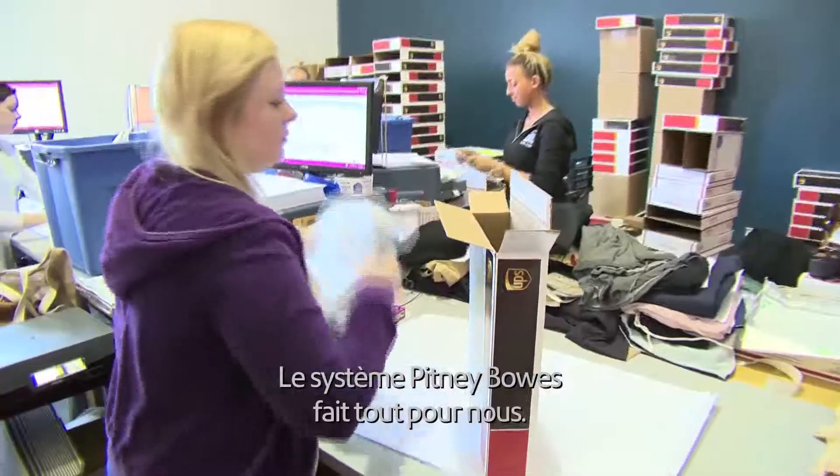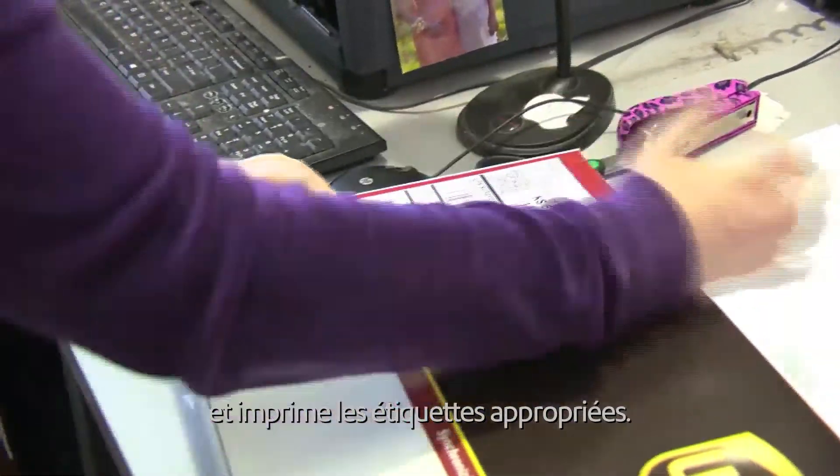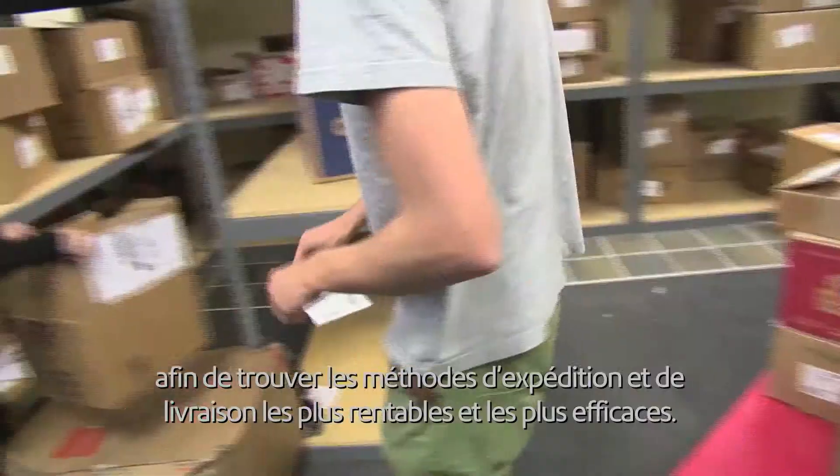The Pitney Bowes system does everything for us. All we do is put the item in a box, put the box on the scale, and Pitney decides how it's going to go and prints out the appropriate label. It's incredibly easy. SenseWe Live rate shops every package that goes out the door to find the least cost and most effective method of shipment and delivery.